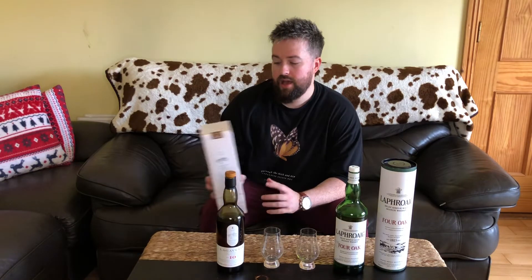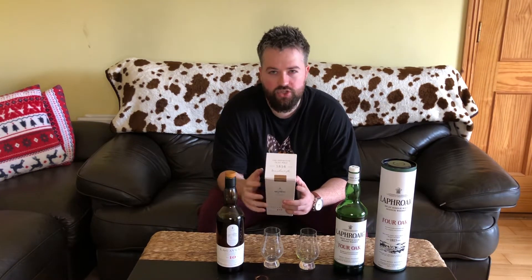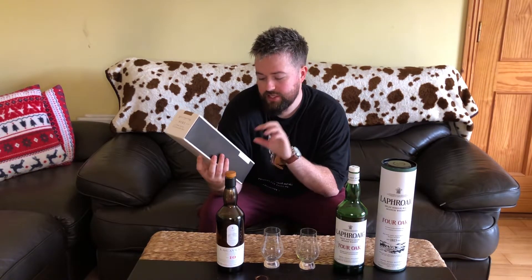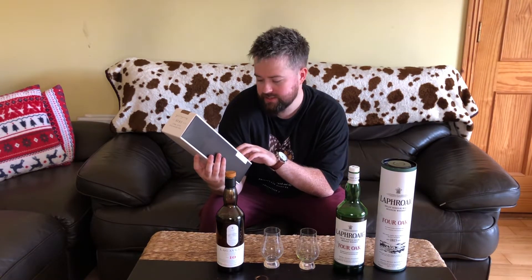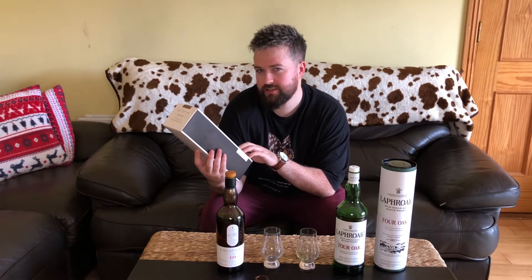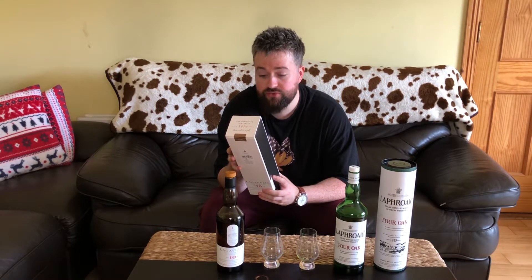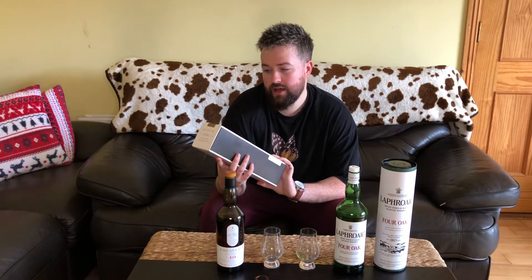Alongside it we have the Lagavulin 10-year. I already have the 8 and the 9-year, which were very different from each other, so I was intrigued by the 10. The Lagavulin 10 is aged in a combination of ex-bourbon casks and what it calls rejuvenated bourbon casks — and on the back it also mentions first-fill bourbon casks, which I'd imagine would really amplify the wood character.